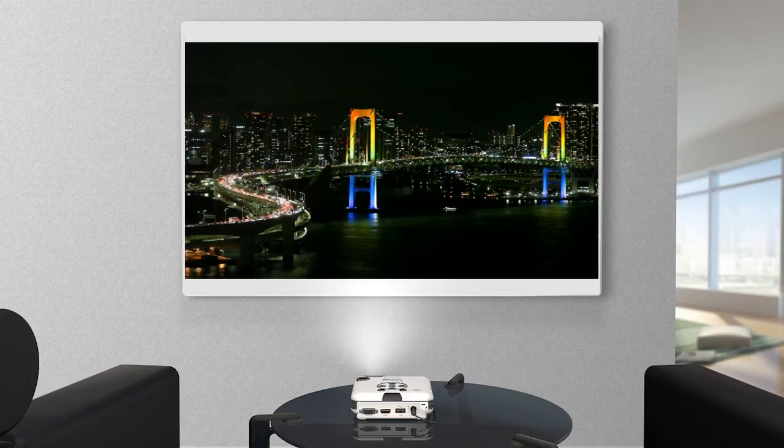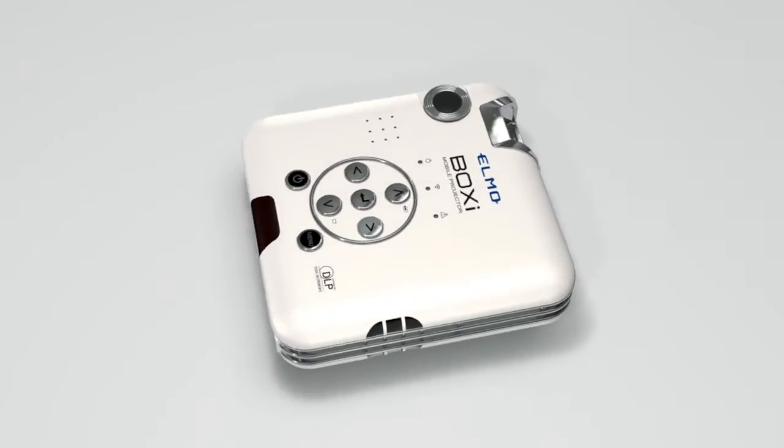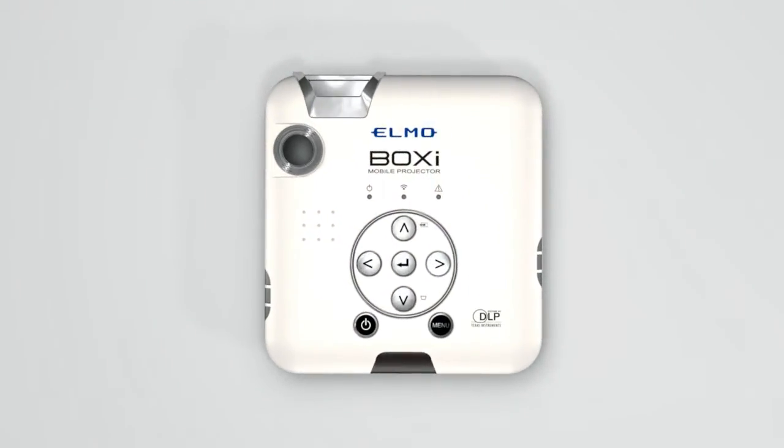At a distance of just 1 meter from the screen, a 50-inch image is produced. The BOXY turns a video night into a great experience, at home or away. The BOXY MP350 is not only a small device producing a big image — it also has great communication skills.